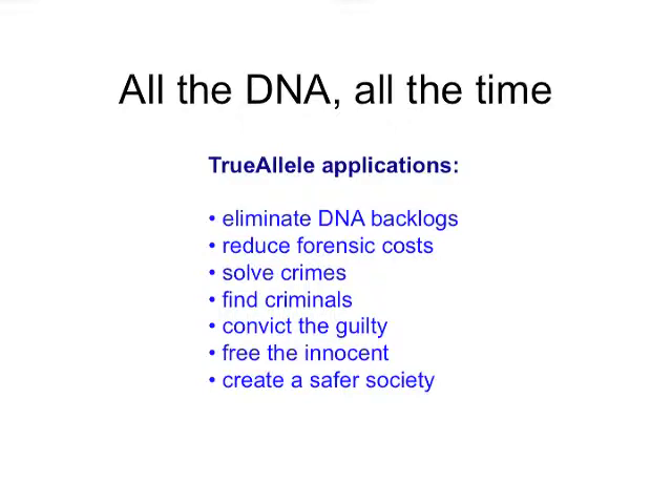It can give a tremendous reduction in forensic costs because you're not paying people to give no information after a long period of time. And it can solve crimes, find criminals. It's been used to aid in guilty convictions — most outcomes are guilty pleas with Trulio because it brings DNA back to the level of single source DNA. It's also been used in at least 10 cases for the defense, some of which have resulted in innocent people not being convicted. The overall goal of CyberGenetics in this technology is to use all the data to create a safer society.